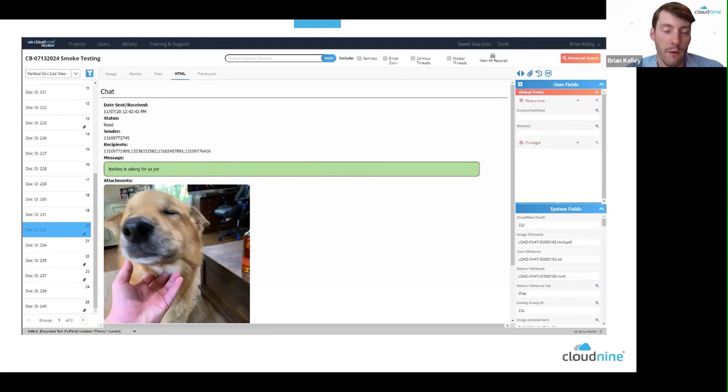Cloud9 also generates near-native versions of messages so you have a document for each message, in case you want to produce that content with Bates numbers and labeling for your e-discovery workflows. Once you click start upload, it runs in the backend and you get email notifications. What you end up with is an example of an individual message with inside Cloud9 Review. This workflow lets you put content in chronological order — if Brian sends a message to Rick saying 'please don't tell anybody about this,' and two seconds later Rick texts Keith, you can see those messages in order of context.